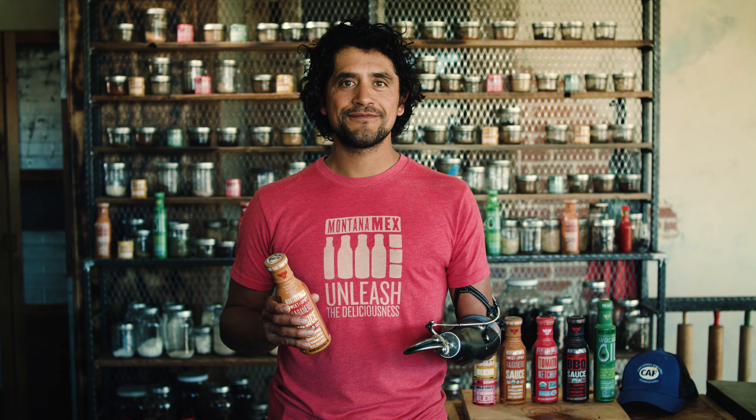Pick up your sweet and spicy habanero sauce, check out all our other products, and don't forget to be in touch. I'm Chef Eduardo Garcia. I develop these products for you, your family, and to be in your kitchen — and I want to hear back on how you're getting creative with them.